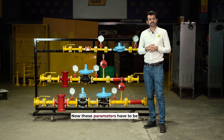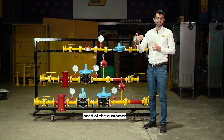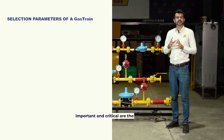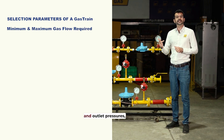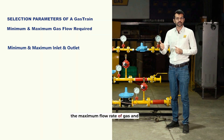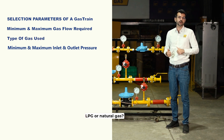These parameters have to be predetermined according to the need of the customer or the gas burner. The parameters that are important and critical are the minimum and maximum inlet and outlet pressures, the maximum flow rate of gas, and which gas you are going to use — LPG or natural gas.